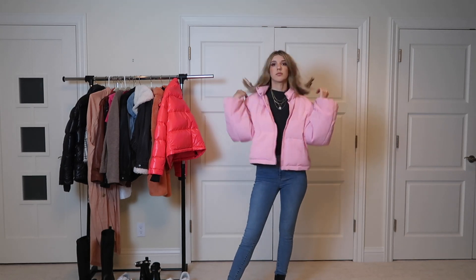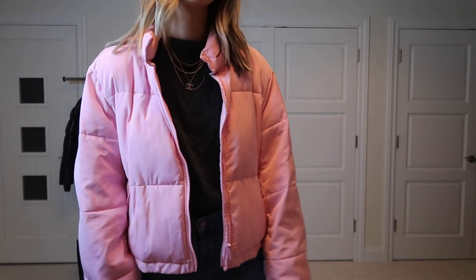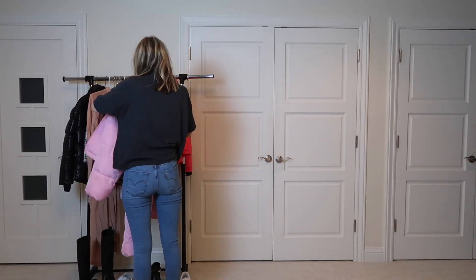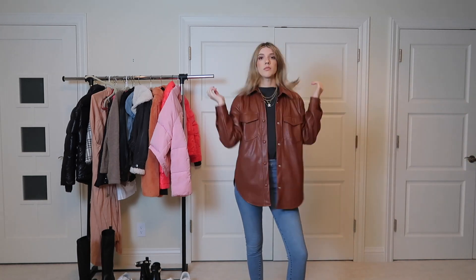I'm changing into skinny jeans and this mock neck t-shirt, which I think is really cool, and then adding a pink puffer — I mean, come on, you guys! I kind of like the oversized feel of this; it's a lighter pink and very cute. Then lastly I'm changing back into that leather jacket, which adds more of a casual look.